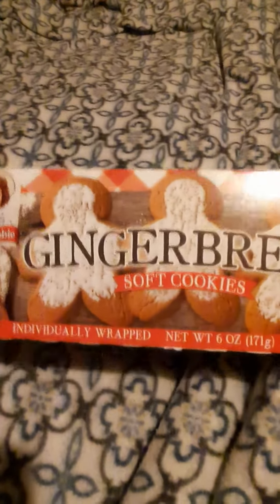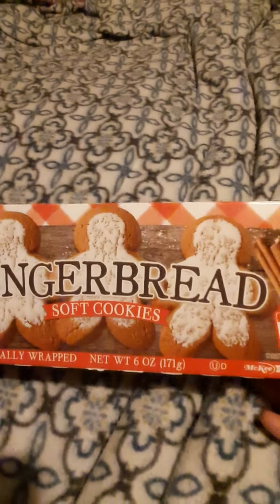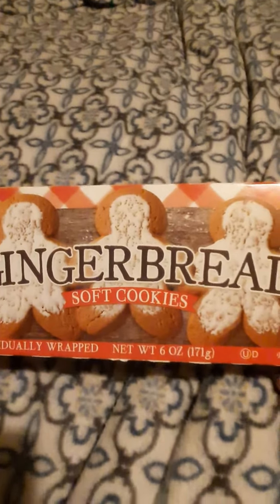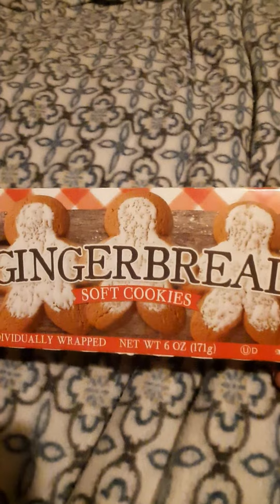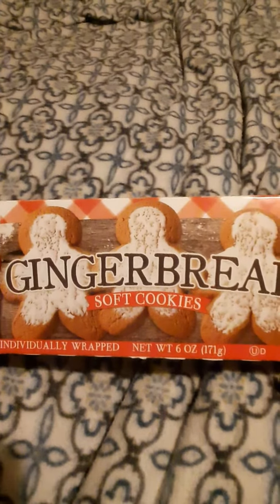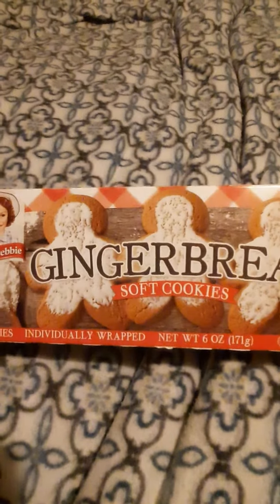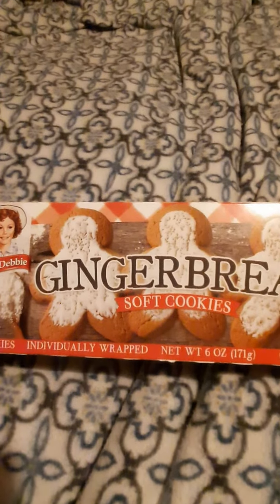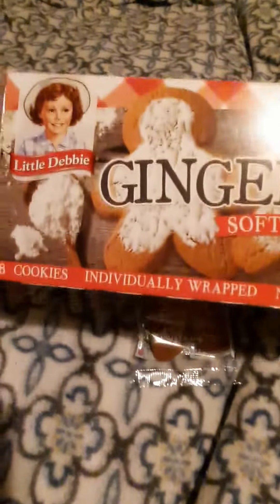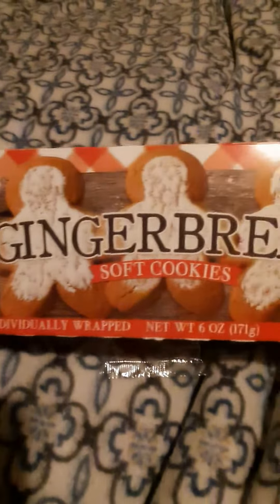I saw these when I went to the grocery store and I was like, those look good. When I got up to the register, the woman who usually does the register — this time she was helping bag groceries instead — she was like, they got them bagged. She said they were so good. She said they had them at Christmas, and I'm like, I don't remember ever seeing them at Christmas. So I'm thinking they sold out pretty quick if I didn't see them at Christmas time.